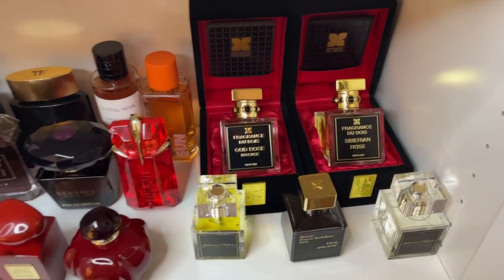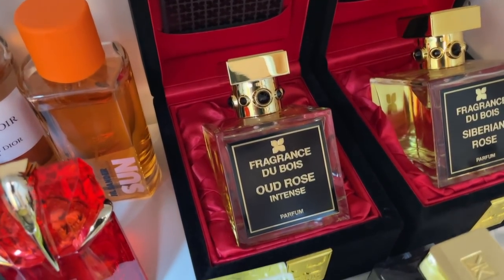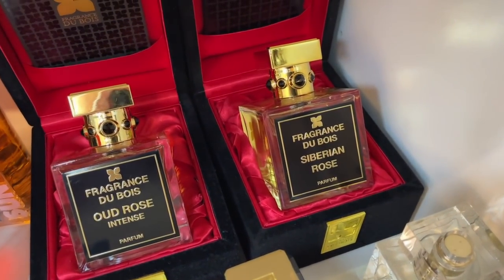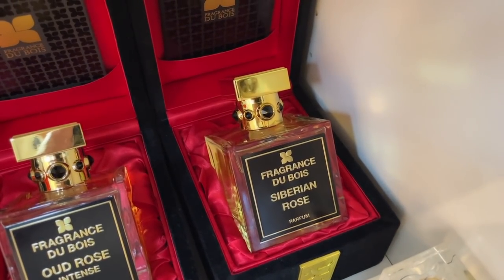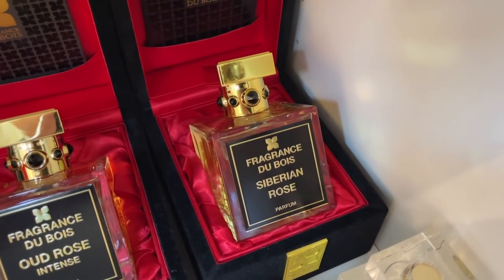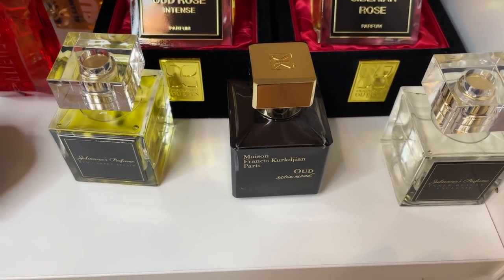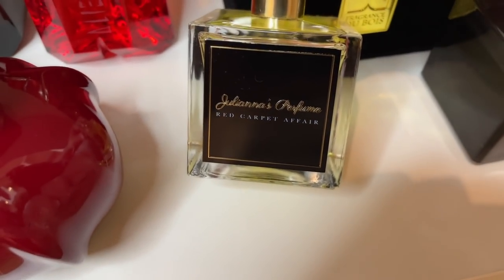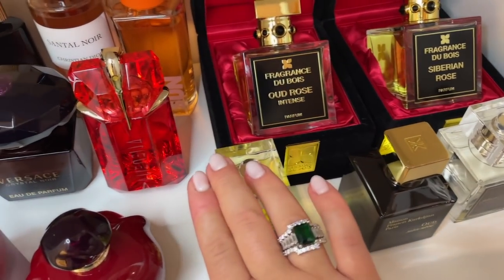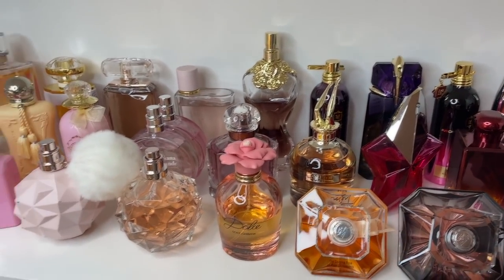Oud Rose Intense is absolutely beautiful — fruity, sweet oud — I give it a strong 9 out of 10. And Siberian Rose is my favorite: creamy, a bit leathery but not too much, rose and tuberose, a little tropical as well. I give it 10 out of 10 — amazing fragrance. Then we have the Courjan that I showed you in the last video, and two new fragrances from Juliana that are waiting for a specific video, so stay tuned for that — I'm keeping them for the separate video.